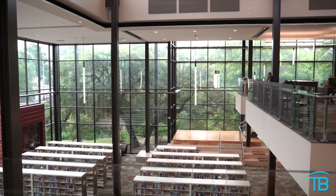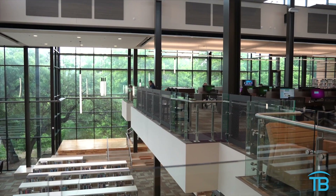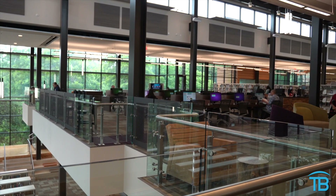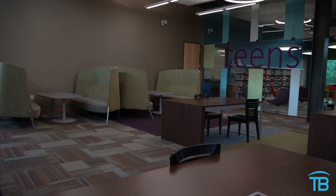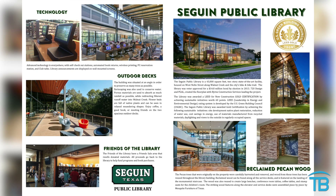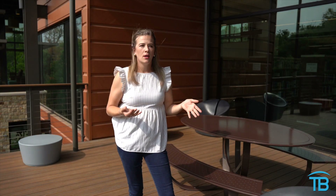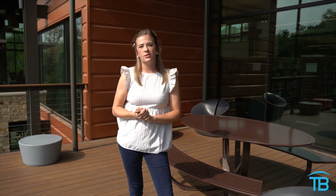It is 43,000 square feet, and in that 43,000 square feet they have tons of different opportunities. You can come here for computer time, which they have for children and adults. They have a teen room. They have several different outdoor decks that you can go to. Conference rooms for groups up to 122 people, and they also have smaller conference rooms where you can book for a smaller group up to about 20 people.